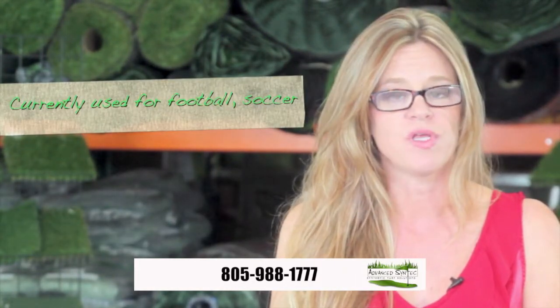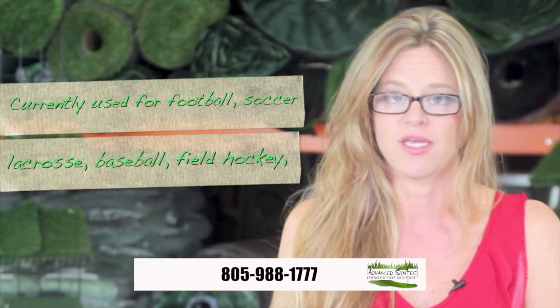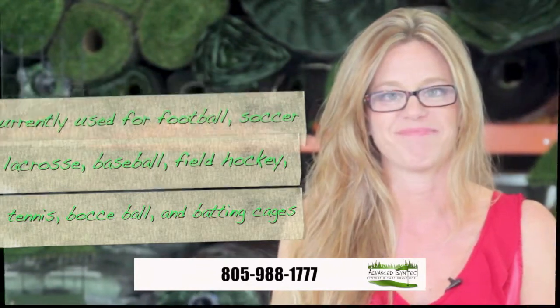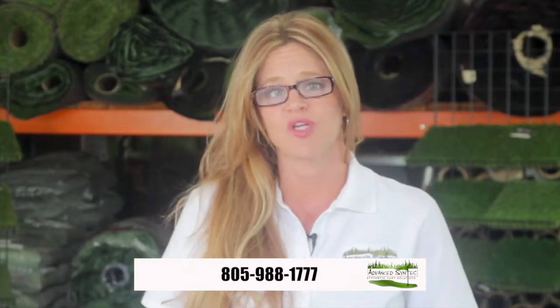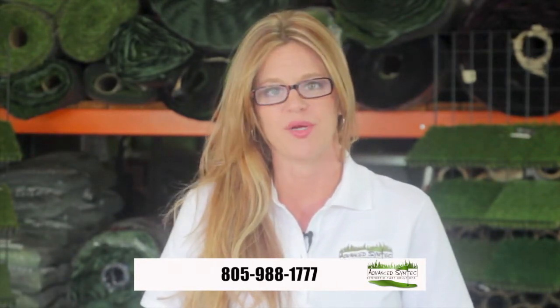Currently used for football, soccer, lacrosse, baseball, field hockey, tennis, bocce ball, and batting cages. Call us today to find out how we can help you save thousands of dollars with a long-lasting synthetic turf sports field or playground.